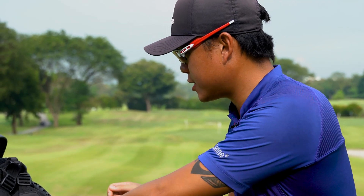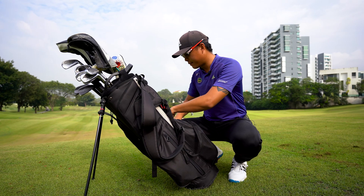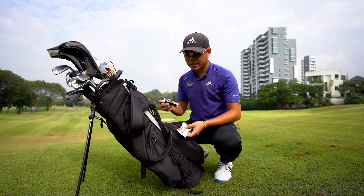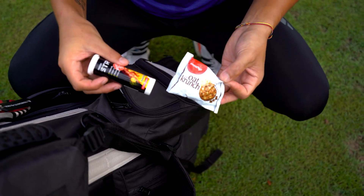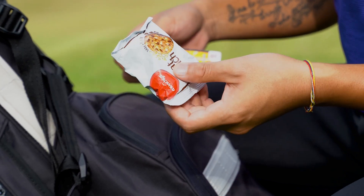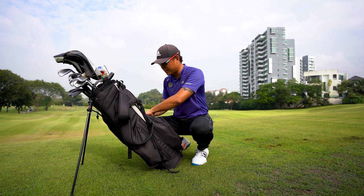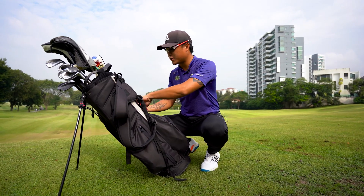Next on my list would be some of the snacks that I carry. I usually carry some vitamin C dissolving pills to put in my water, along with oat cookies or anything to get me some energy and replace my energy levels.